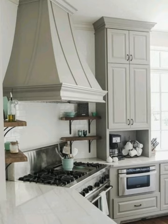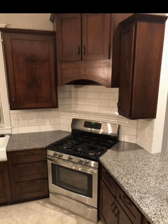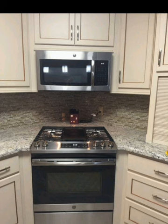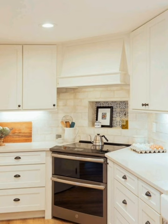If storage is a top priority, consider incorporating a corner pantry alongside your stove. This setup provides ample space for storing dry goods, kitchen gadgets, and more, all while maintaining a tidy and organized kitchen. The corner pantry can be customized with pull-out shelves, lazy Susans, and other storage solutions for maximum functionality.